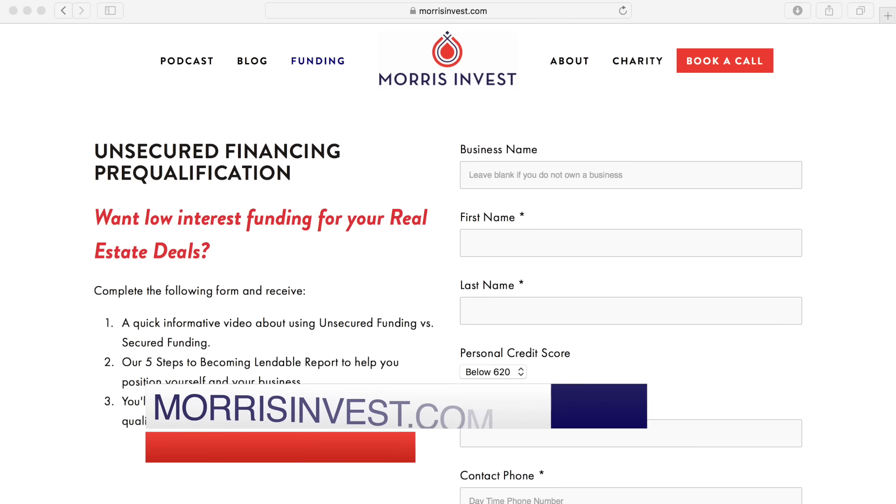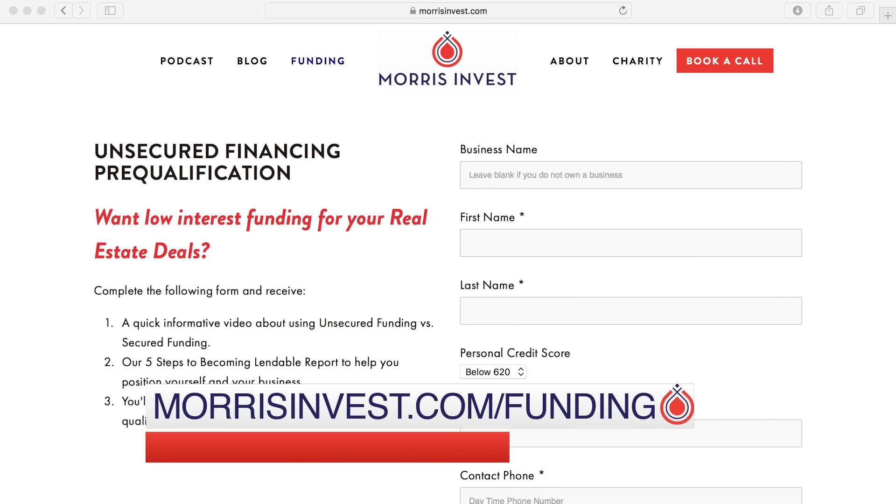My guest today is going to walk us through this entire process. We've built a landing page at morrisinvest.com/funding — we'll have links right below the show. When you walk through this entire process, you're going to be blown away at how easy it is to use business credit cards to purchase rental real estate. We've done it, and we've had hundreds of clients do it as well. My guest today is Mike Banks, Chief Operations Officer for Fund and Grow.